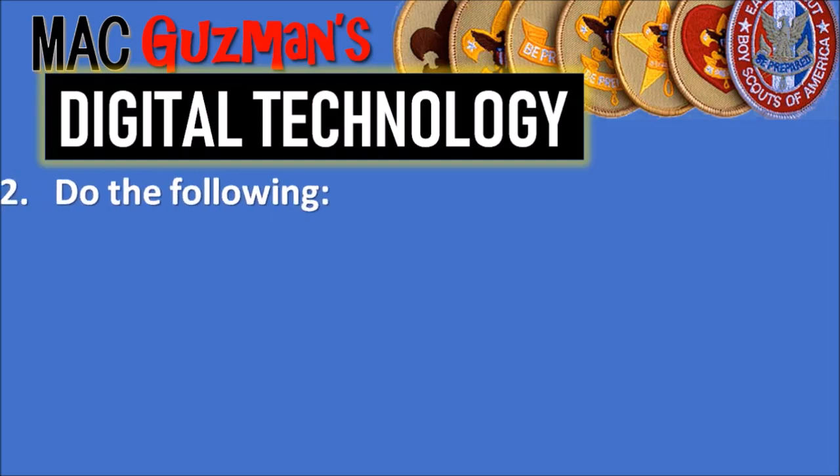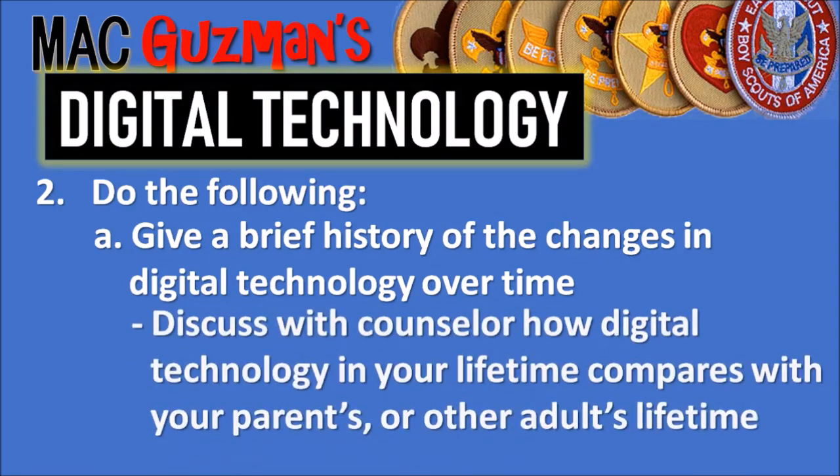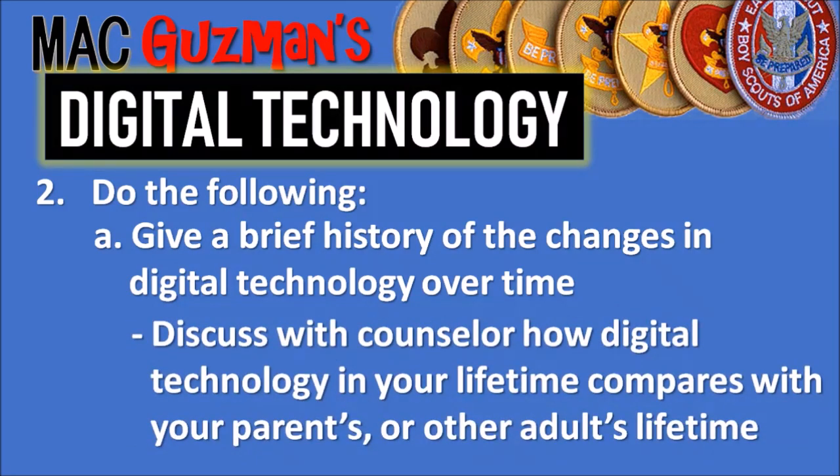Requirement two says to do all of the following. Part A says to give a brief history of the changes in digital technology over time and discuss with your counselor how digital technology in your lifetime compares to your parents' or other adults' lifetimes. For example, in the 1960s and 70s, an entire room full of computers had less computing power than your phone today — it's amazing how much technology has compacted and become more efficient over the years.